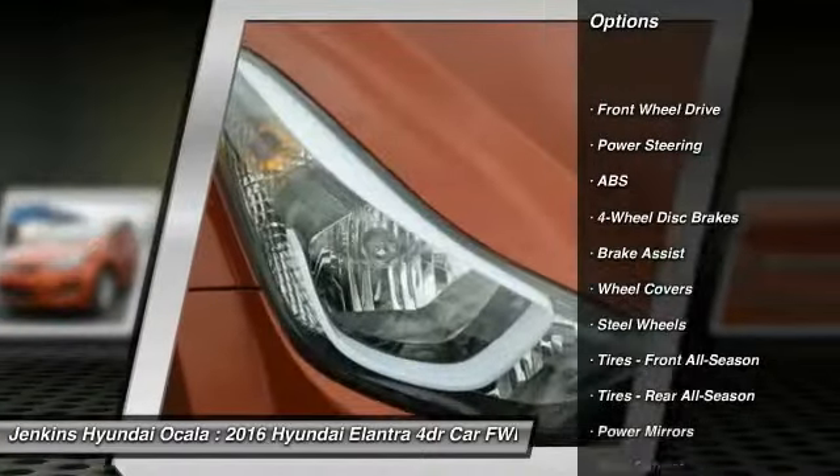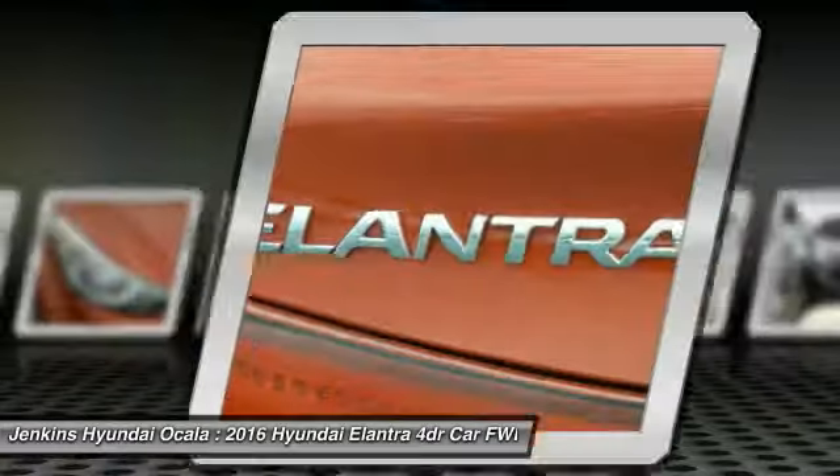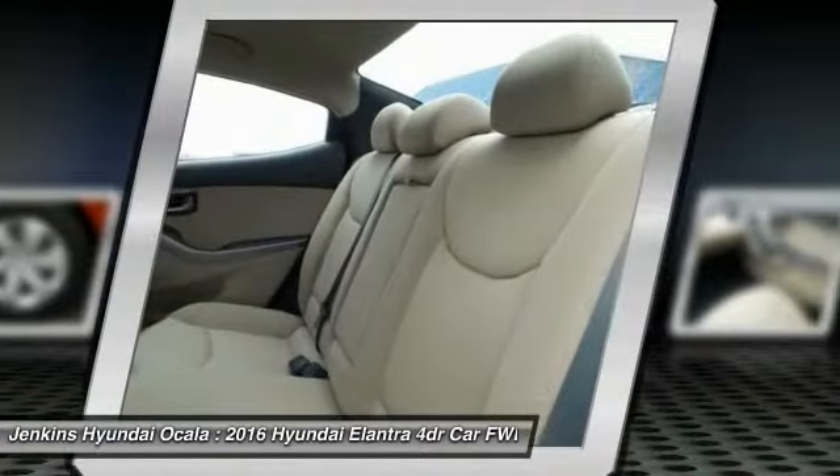anti-lock braking system, keyless entry, stability control, driver airbag, power steering, adjustable steering wheel, four-wheel disc brakes, cruise control, AM-FM stereo radio.